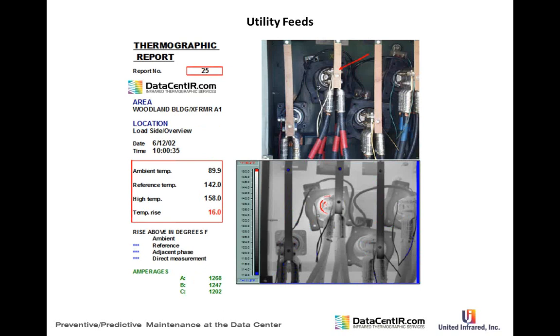Utility feeds and transformers must also be checked. That substation work was done in coordinated effort with Duke Power, who loves when we find problems — they're as concerned about electricity supply as the data center is, and they do infrared themselves. On the secondary side we find bushing problems and connection problems; on the primary side, primary stress cone connections. Images must be clear and concise — Duke Power will go in and fix these problems immediately.